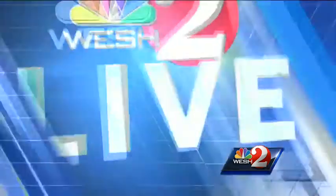West 2 News' Michelle Meredith went along for the ride on this one. Mission accomplished.